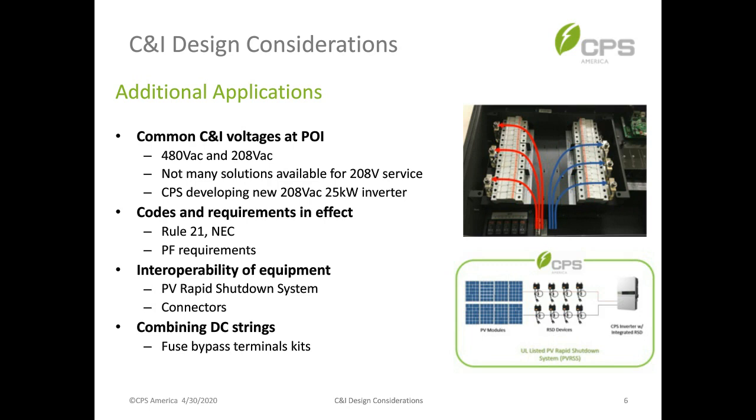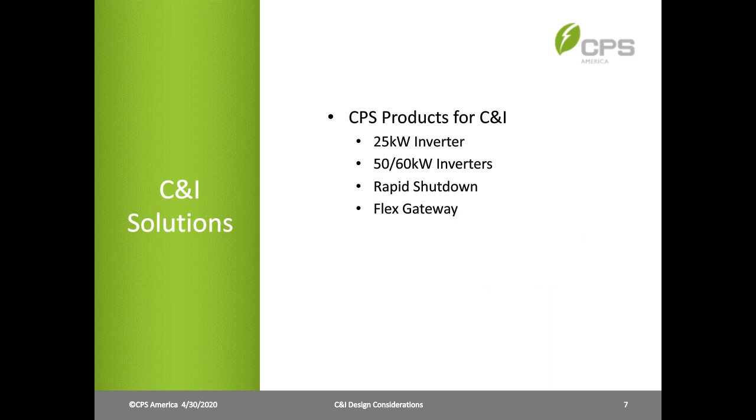I've gone over several different applications and challenges that may come up when designing and installing PV systems. Now I'll pass it to Peter, our Director of Products, who will describe the products and solutions available to meet the needs of these C&I applications.